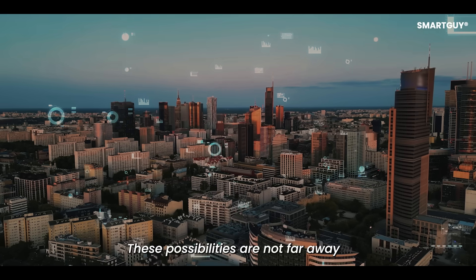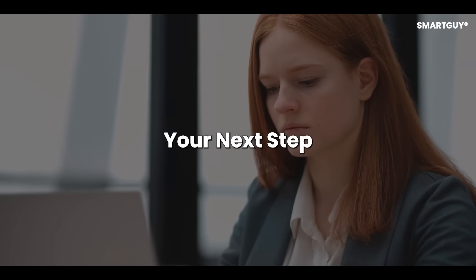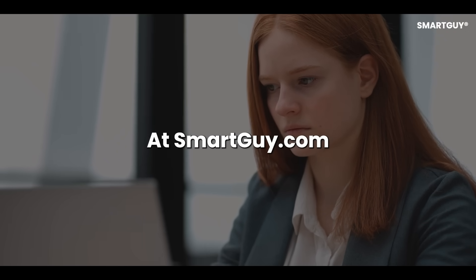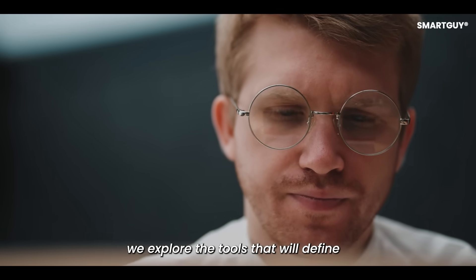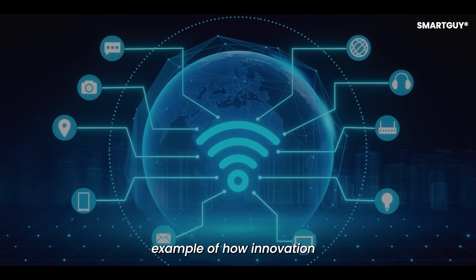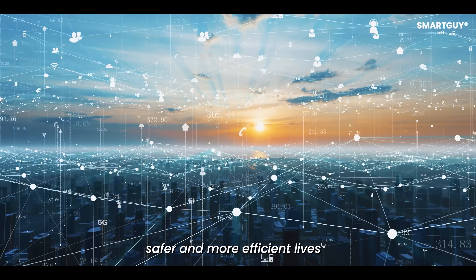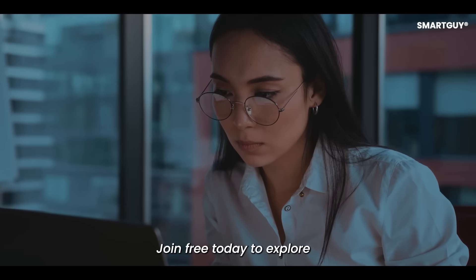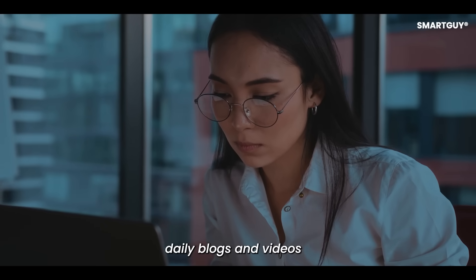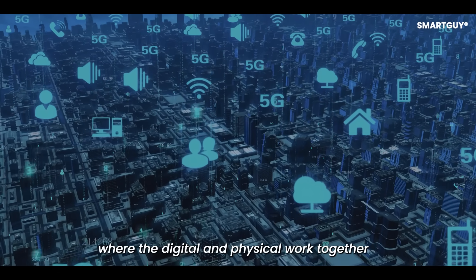At Smart Guy dot com, we explore the tools that will define the future. Digital twins are one example of how innovation can create smarter, safer, and more efficient lives. Join free today to explore daily blogs and videos that prepare you to thrive in a world where the digital and physical work together.